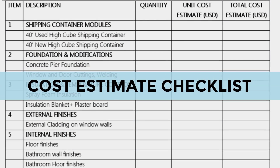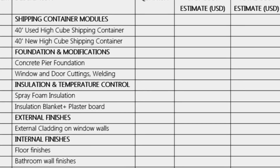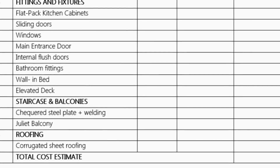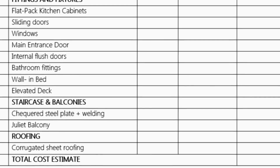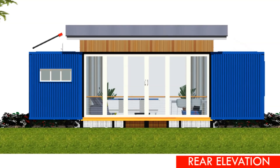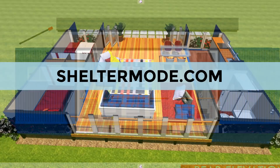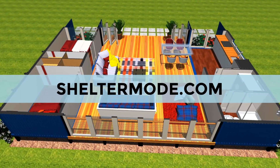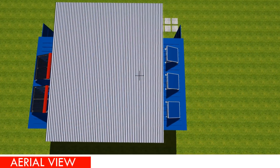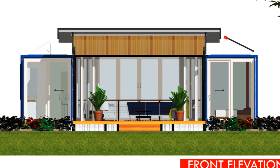We've also provided a cost estimate checklist to guide you with your own shipping container project. Feel free to go through it — add anything missing or remove what isn't necessary to create a comprehensive list suited to your project. If you'd like to fabricate exactly what you're seeing, or with any modifications, feel free to contact us at sheltermode.com. You can get these blueprints as a full set of drawings in PDF and DWG format, including layout plans, foundation plans, roof plan, all elevations, and section details.